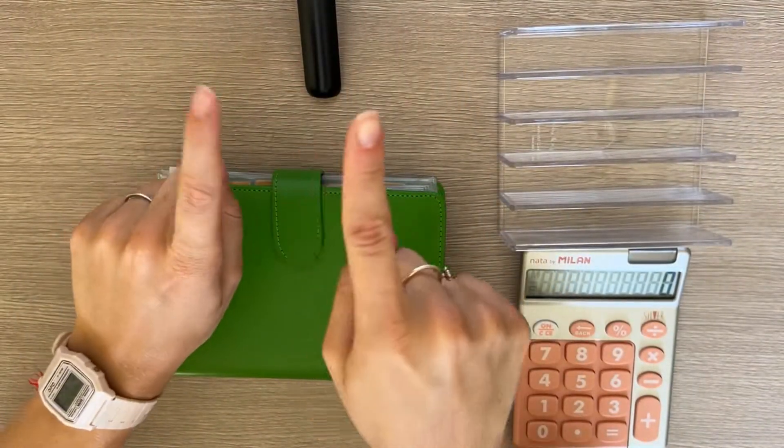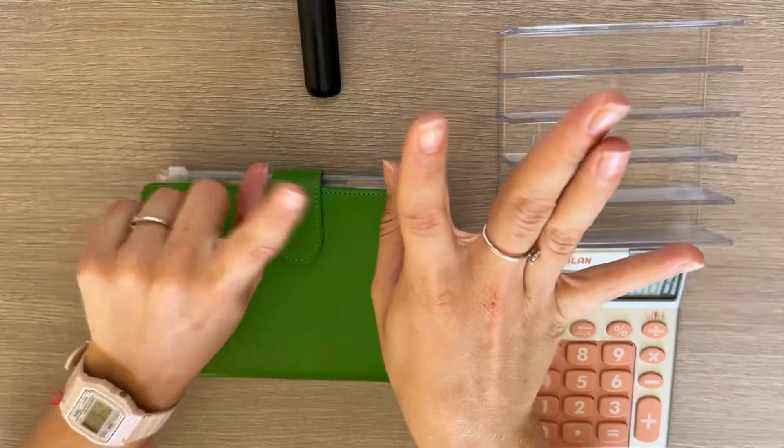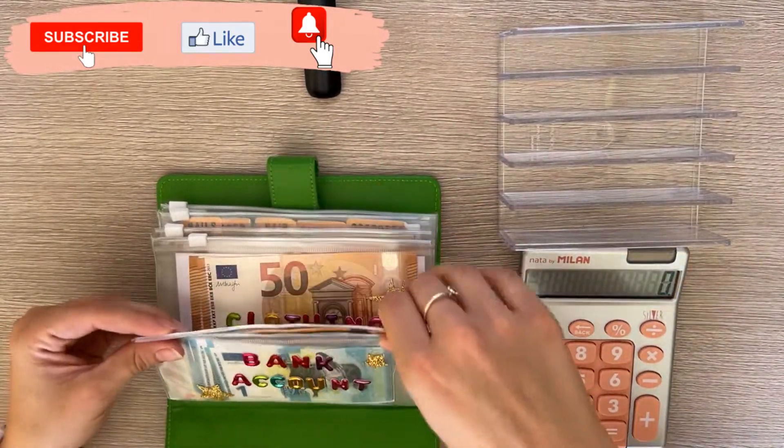Hey guys, welcome back to my channel! In today's video we're doing the third cash stuffing of August. Today we are stuffing 350 euros.